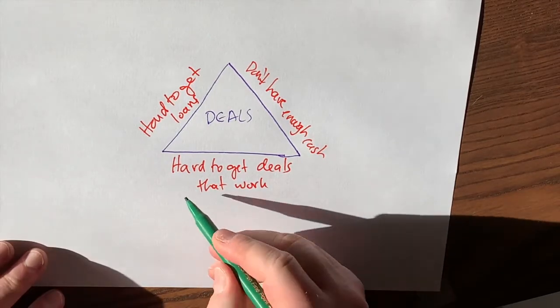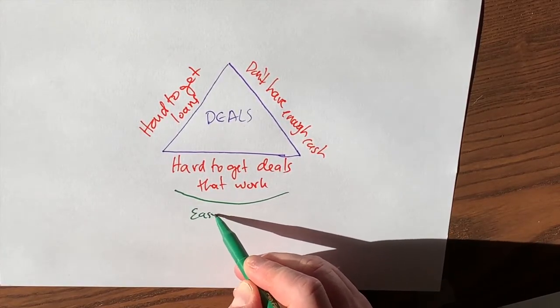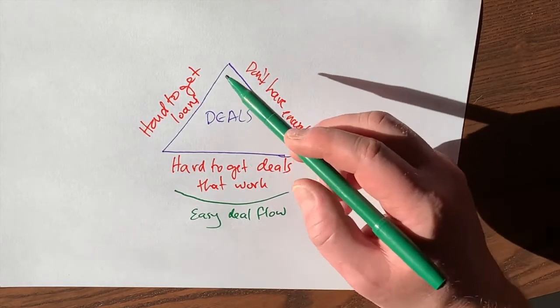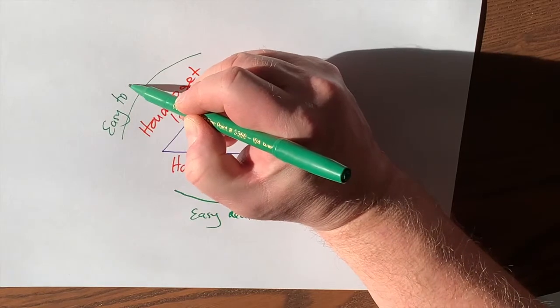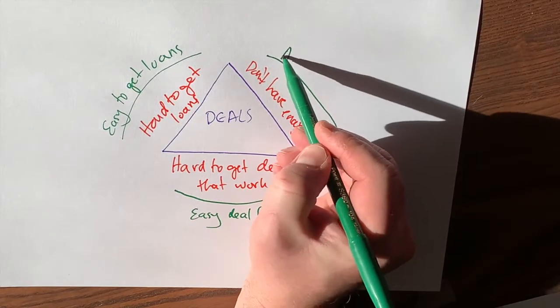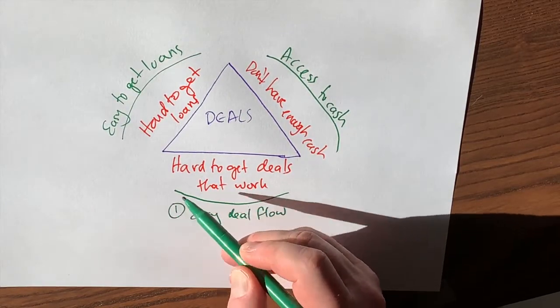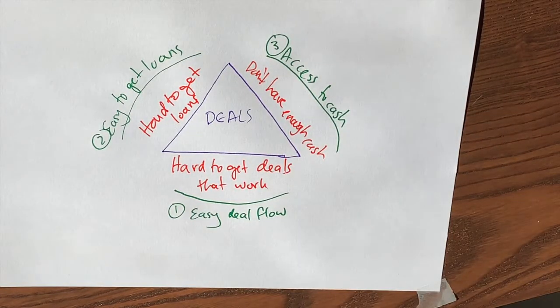So what are the things that we would like to have instead? It's really just the inverse of these things. Wouldn't it be nice if we had easy deal flow — deals that make sense, that are easy to find? And instead of it being hard to get loans, what if it was easy to get loans? And instead of not having the cash, what if we had access to cash? These would be the three steps, the three processes we need to put in place to do all the deals we want, when we want, without limitations.